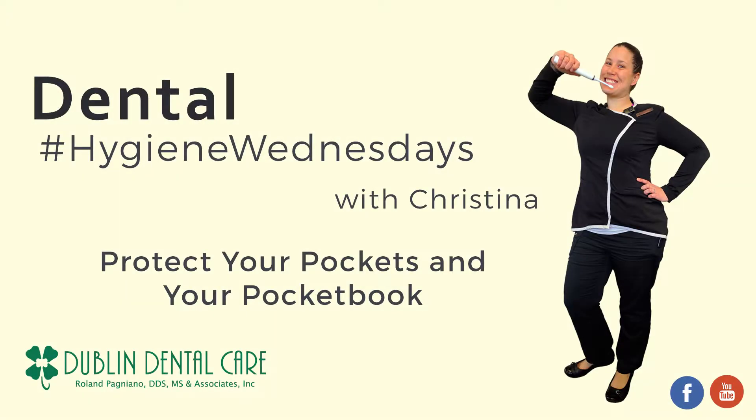How deep are your pockets? Good thing it's Dental Hygiene Wednesday. Hi, I'm Christine. I'm the lead hygienist here at Dublin Dental Care and I want to welcome you to our Dental Hygiene Wednesdays. Every week we like to cover different products or topics that we feel are important for our patients and our viewers to know about, to help give them tips on ways to keep their mouths nice and healthy when they're not in here with us.